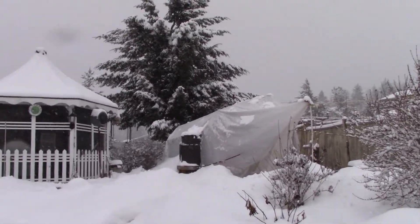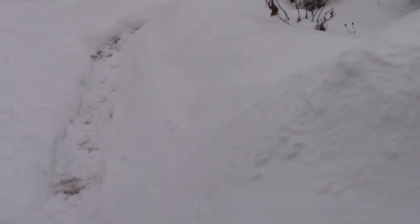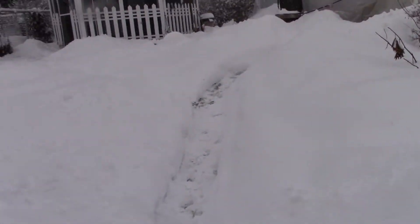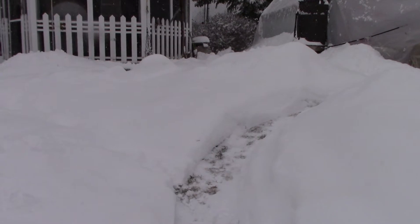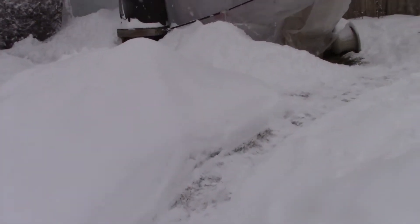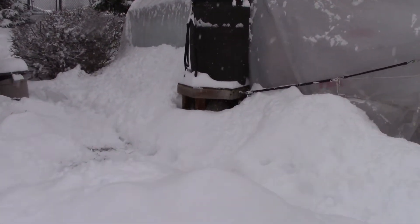We've shoveled off the greenhouse. I do all the trails in the back. Maggie has trails because we have a trail to the greenhouse. It's nice in there, but it's pretty insulated. It's halfway up with snow now.